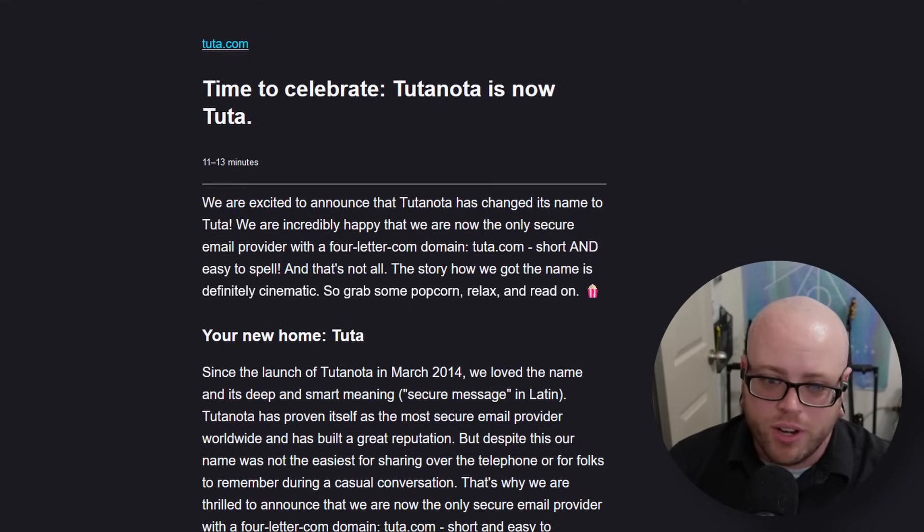Our next two stories are about Tutanota. The first is super short: Tutanota is now Tuta. They wanted a shorter name that was easier to share around, as Tutanota has long been kind of confusing for people.